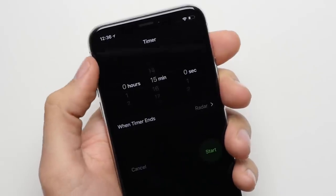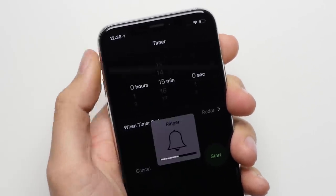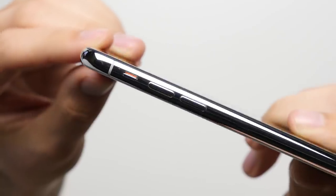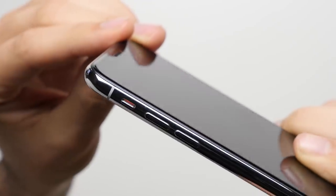Reason nine: vibrate switch. The physical vibrate switch on the iPhone not only makes it easier for you to quickly put the phone on silent, whether the screen is on or off, but it also acts as a visual cue so you can tell if your phone is on vibrate with just a glance.